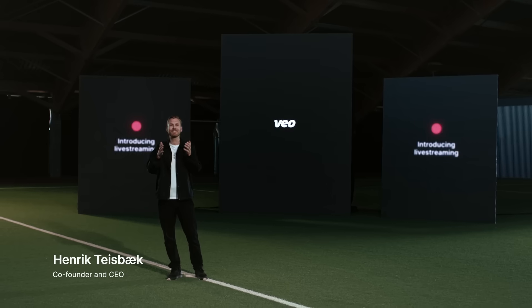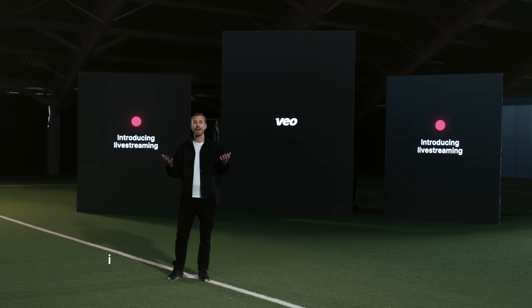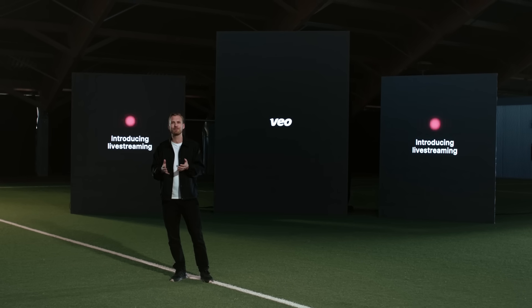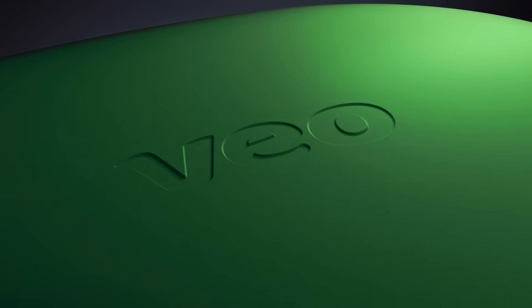Veo is introducing live streaming. And in order to record and stream live, we built a brand new camera, the VeoCam 2. It's the world's first portable AI camera that can automatically live stream your match.